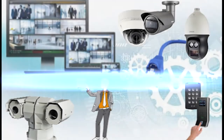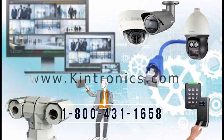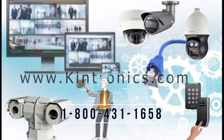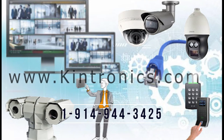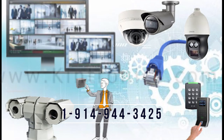To learn more about the latest IP camera systems, please contact us at 1-800-431-1658 in the USA, or at 914-944-3425 everywhere else.